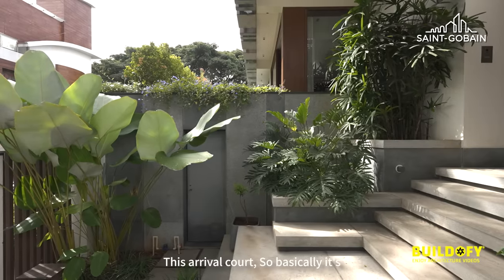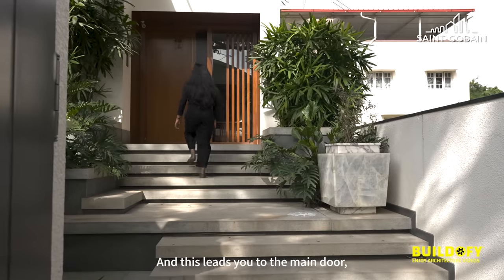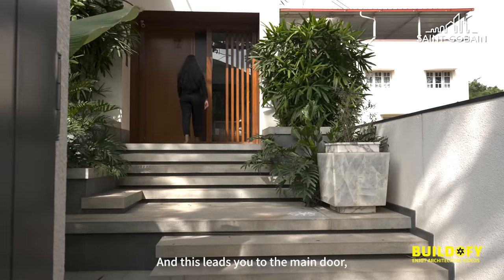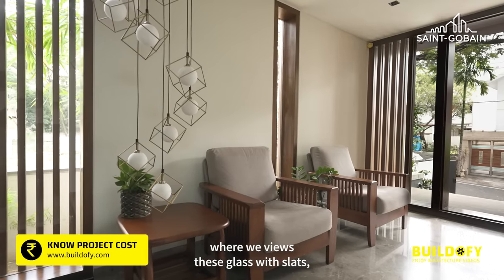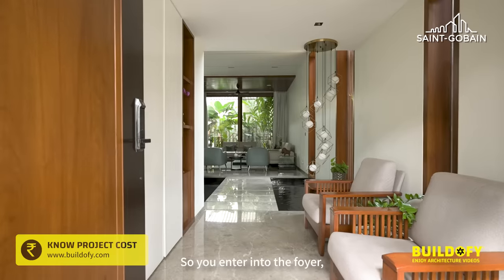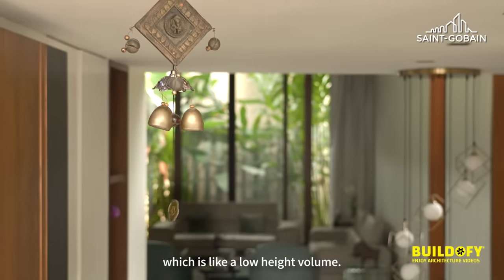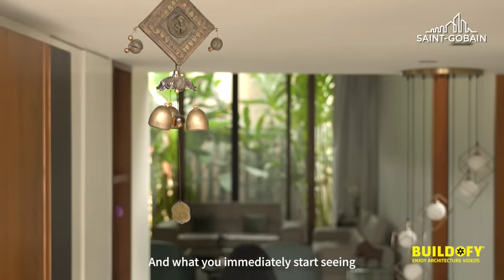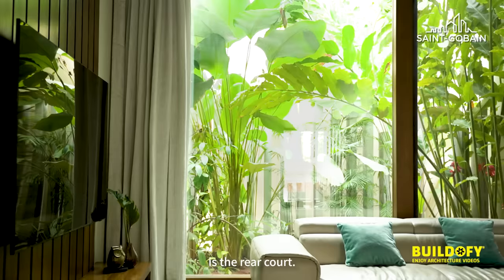This is the arrival court — a series of steps set in landscape that lead you to the main door, where we have used glass with slats which gives you a peek into the house before you enter. You then enter into the foyer, which is a low-height volume, and what you immediately start seeing is the rear court.